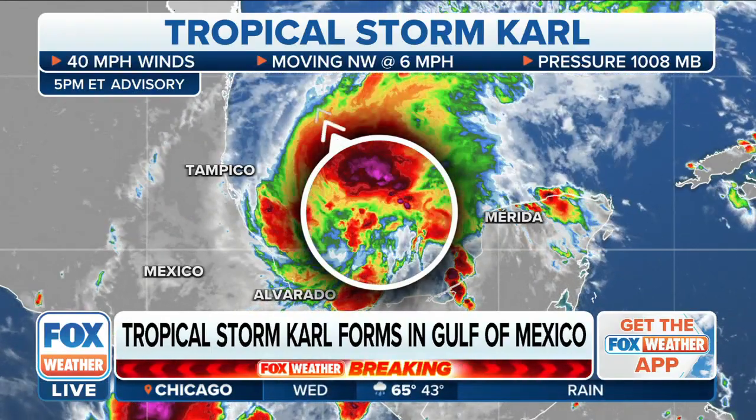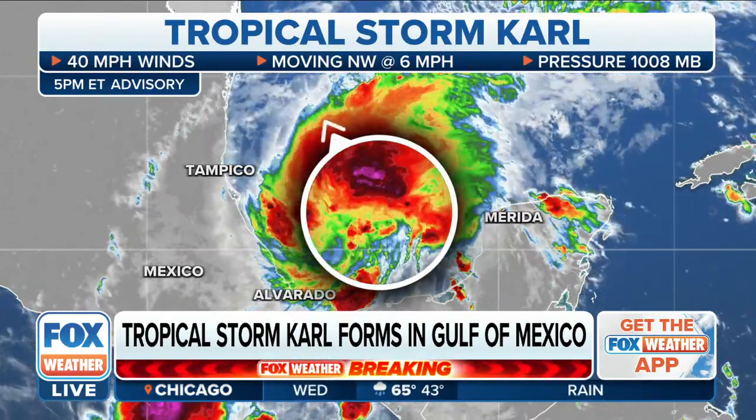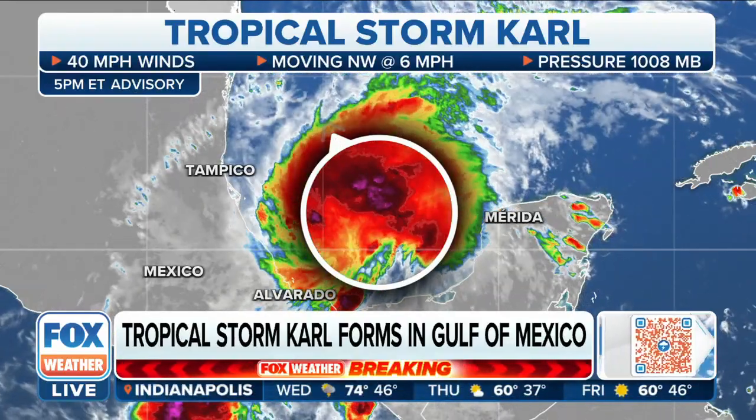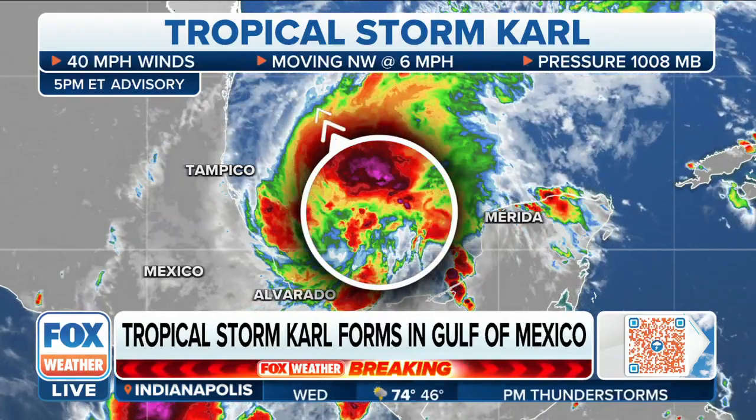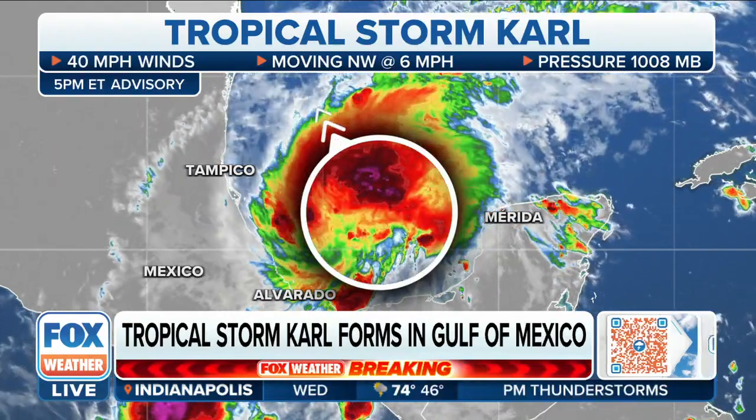This could still bring heavy rain to parts of northern Central America, the Yucatan, and then eventually mainland Mexico as it wobbles back to the west. Right now there is still some wind shear on this overall circulation.